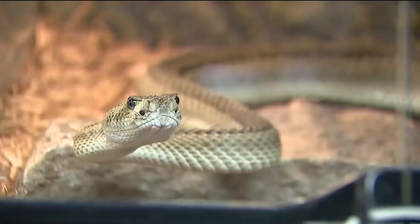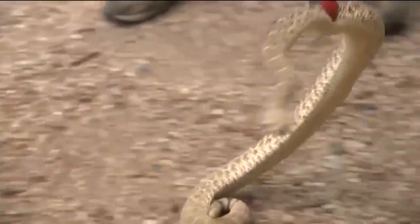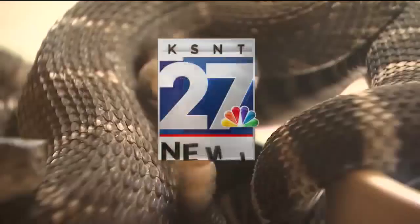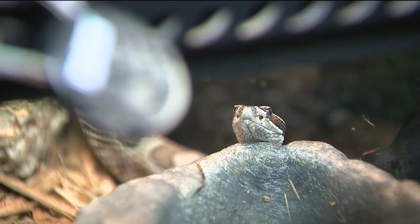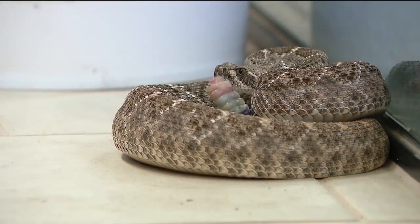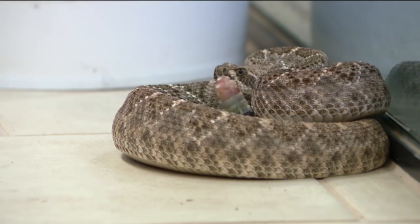Kale Morris, venom manager at Phoenix Herpetological Sanctuary, says if you leave them alone, they're likely to leave you alone as well. "My research shows they're chickens. They are scared of us. And when we try to mess with them — like if we were to throw rocks at them — they try to flee because they're scared. So their main behavior is hiding and then fleeing."